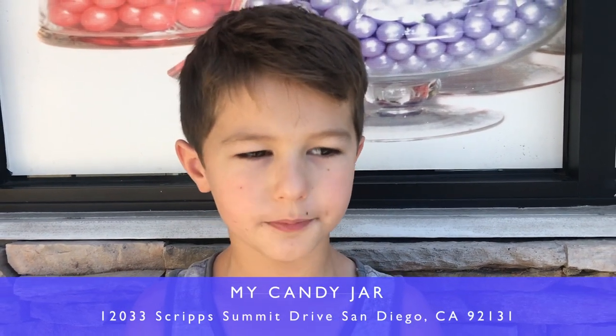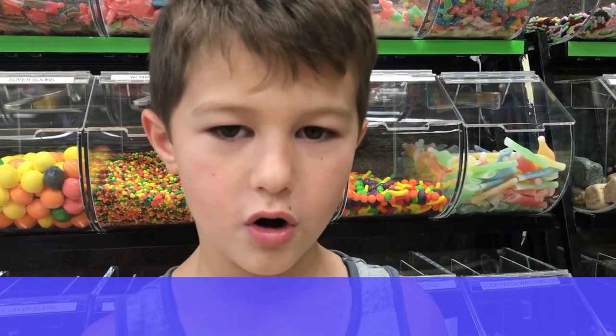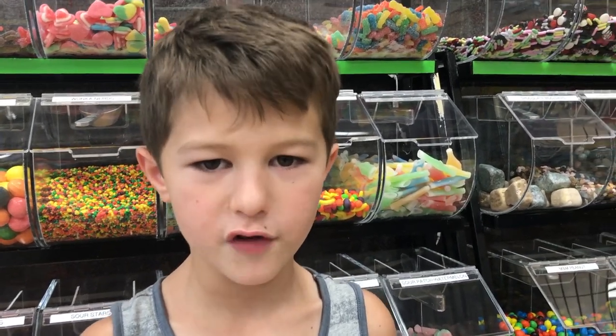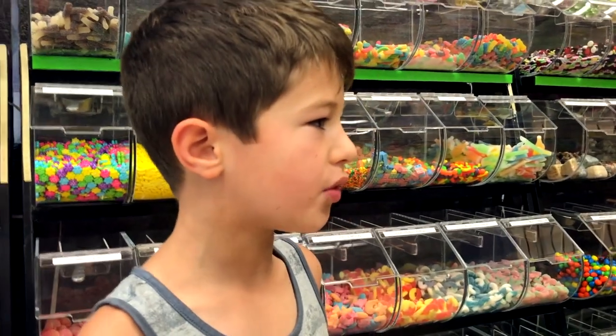Hello guys, welcome to another video. Today we are reviewing my candy jar. We got a hold of the owner and I'm gonna ask him a few questions about his candy store. His name is Sam.